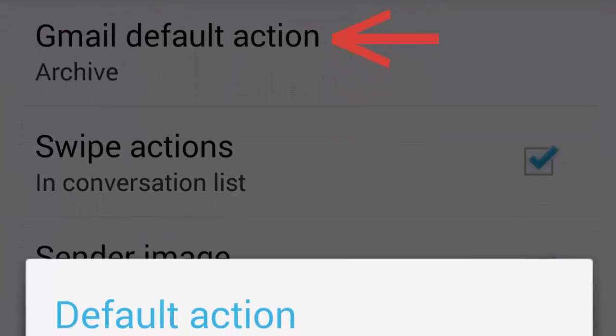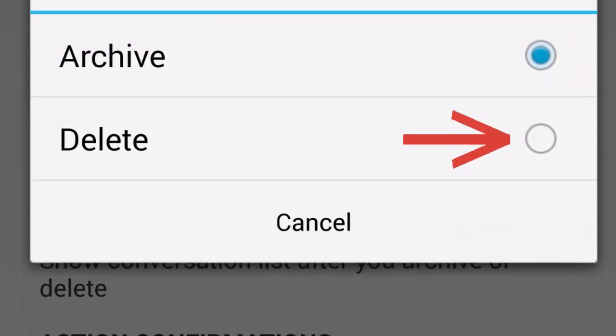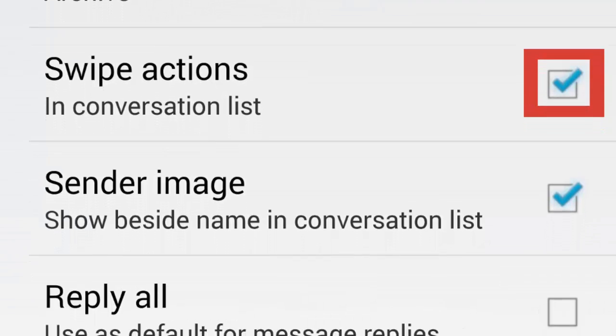And those can pile up. Now, some manufacturers such as Samsung have added the ability to swipe messages out of your phone and into oblivion in their proprietary mail apps. However, what if you prefer to use the Gmail app?